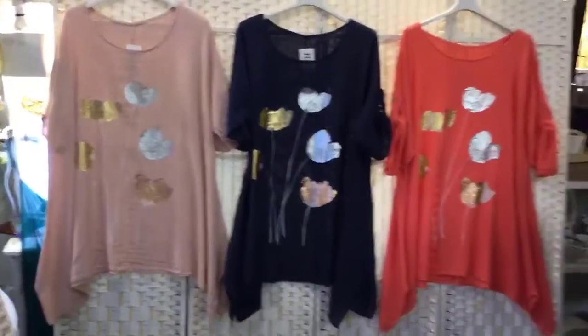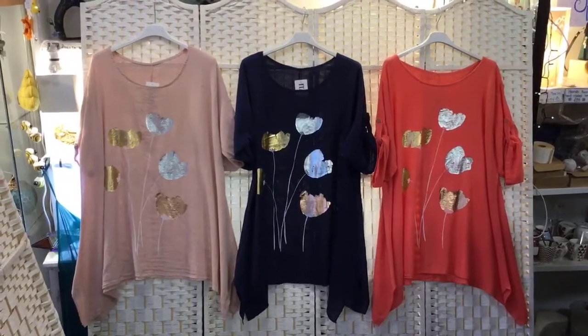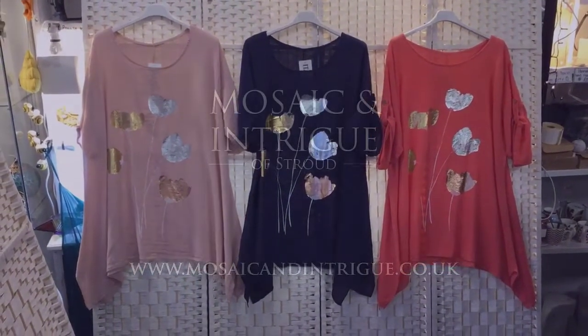I'm going to go back to the white board once more and show you some pretty tulip tops - I'm calling those tulip tops, they're gorgeous for when the sun shines, which hopefully it will soon. And hopefully see you all soon too. Thank you.